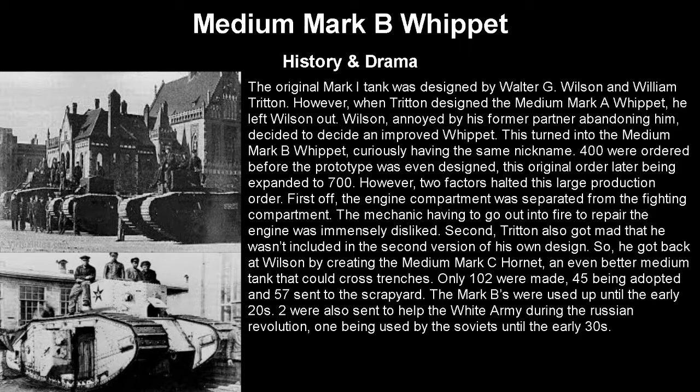Two factors halted the large production order. First, the engine compartment was separated from the fighting compartment, meaning the mechanic had to go outside the tank under enemy fire just to get it running again — something nobody was a fan of. Second, Triton got mad again that he wasn't included in the second version of his own design, so he got back at Wilson by creating the Medium Mark C Hornet, an even better medium tank with trench-crossing capability. So with a major design flaw and a better version available, only 102 were made — 45 adopted and 57 sent to the scrapyard. Two were sent to the White Army; one was used by the Soviets until the early 1930s. Basically, this tank was kind of meh.